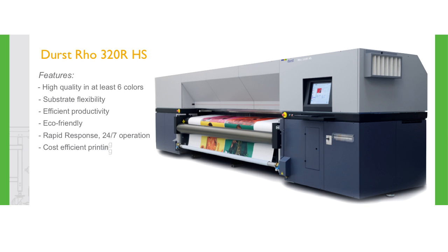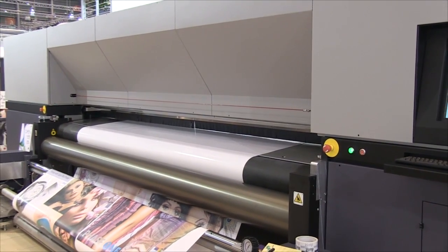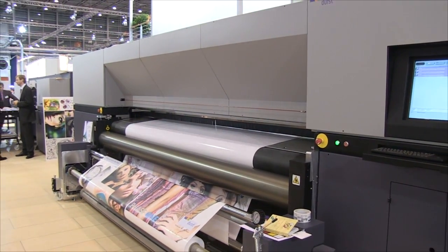A business is successful when it quickly responds to the changing market demands while keeping service and quality constant. Brands and chain stores look for print providers that can rapidly respond to offer variations and flexibility.